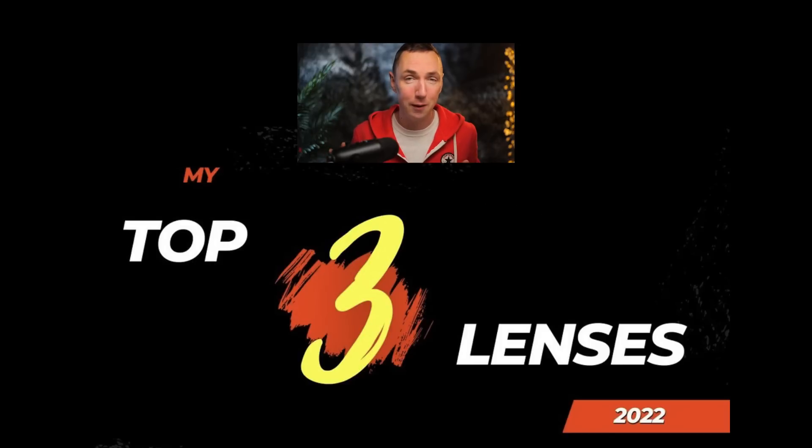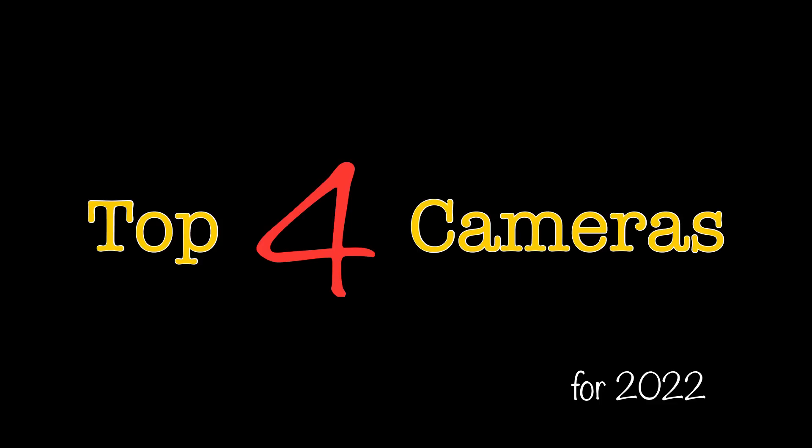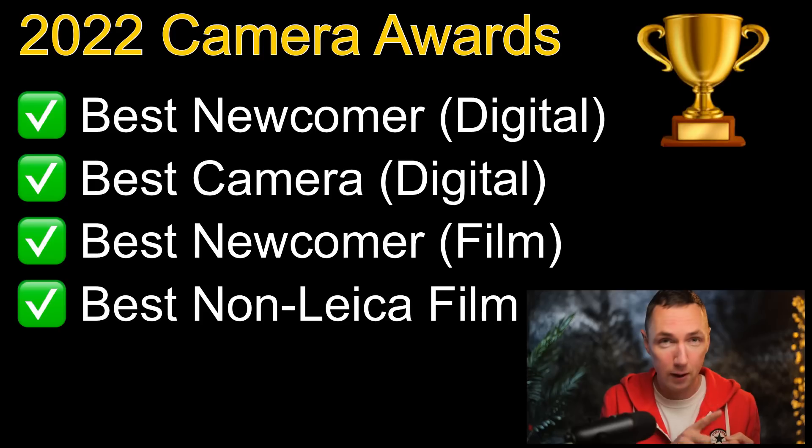Hey guys, happy new year! Following my favorites and lenses of 2022, today's video is my top camera picks of 2022. I'm going to give you my best newcomer digital Leica camera, best overall digital Leica camera, best newcomer film Leica camera, and best non-Leica camera. I'll also give an honorable mention to another camera. Let's jump straight in.